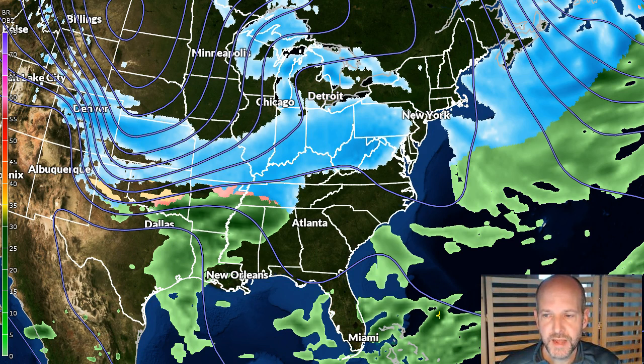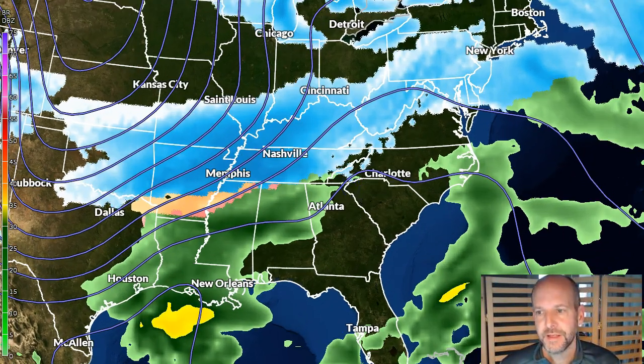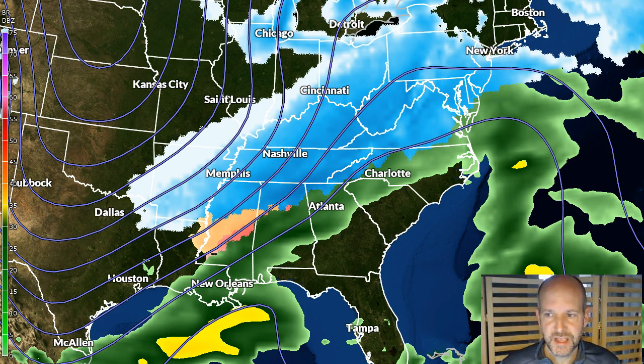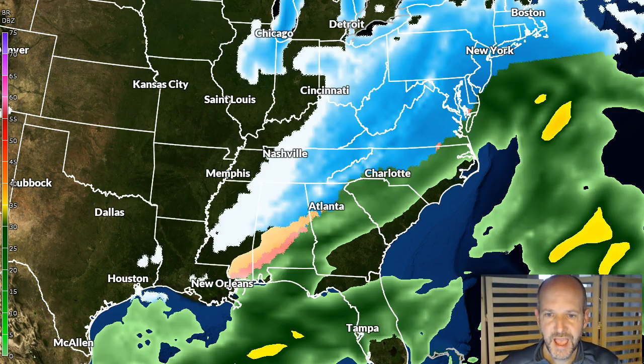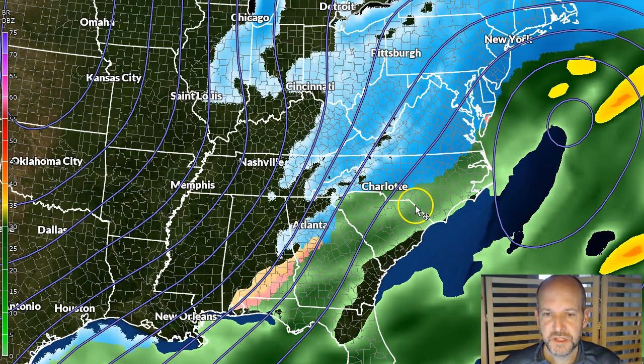We still have time to watch this because we're just about six days away from this setup. They're trying to sync up, and this is going into New Year's — New Year's Eve into New Year's Day. So a little bit better opportunity for these two systems to sync up a little more as we go into the New Year. But still, that's going to be the question mark with every system in this pattern. We've got cold air in place — can they phase or sync up? The GFS is still pretty bullish on trying to develop some kind of East Coast system.